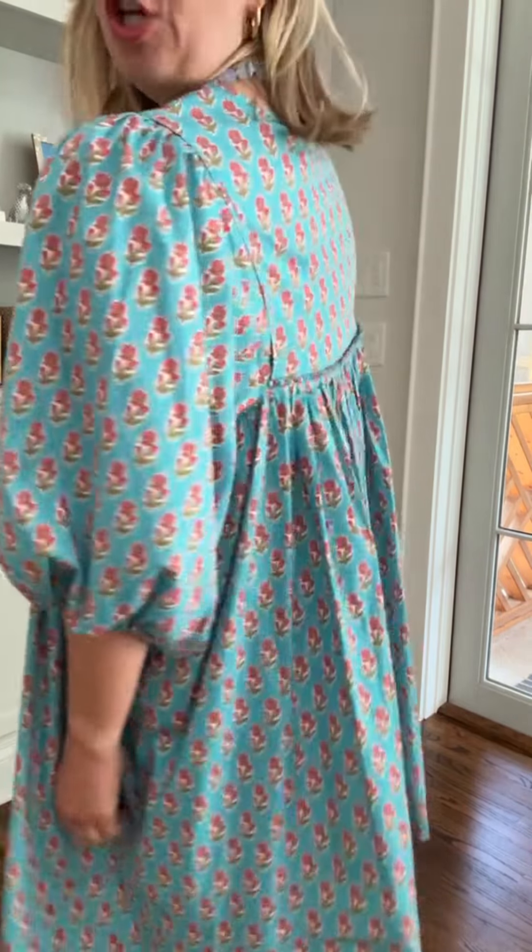Did I save the best for last or what? Is this so good? The construction of this, I cannot even tell you. The price — you're gonna die. The pockets, the everything, the print, the details — yes. Let's talk sizing. This style, I'm in an extra small/small. In the other style dresses, I was in a small/medium. In the pants and tops, I'm typically in a small or a medium depending on how I want it to fit, but some I have in extra small. It really totally depends on your preference. The only question is how many sets do you need?